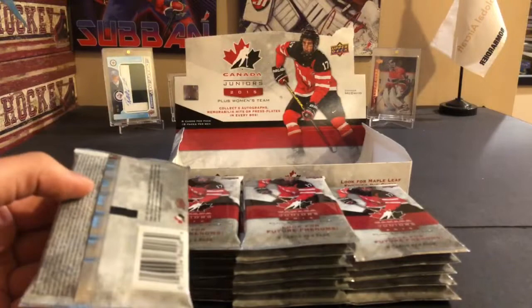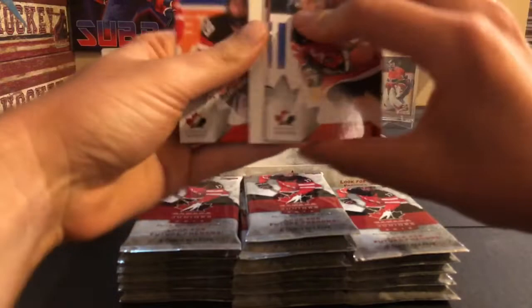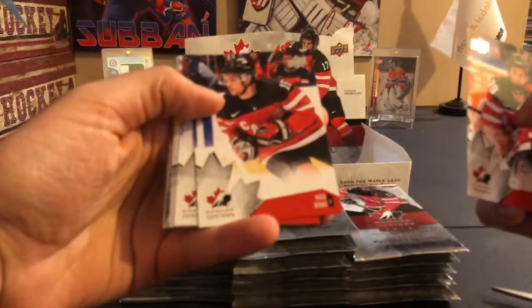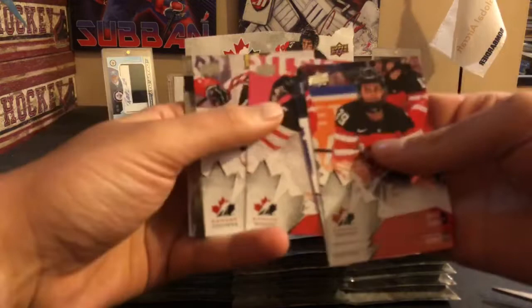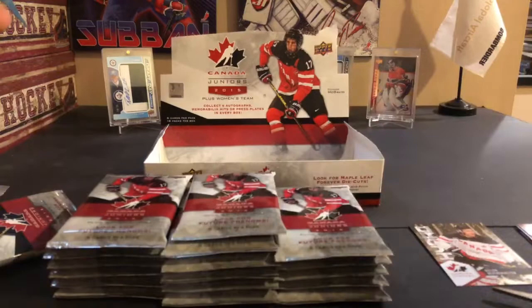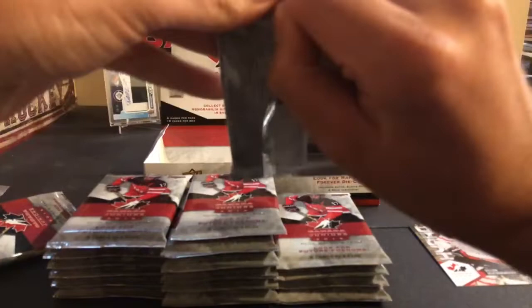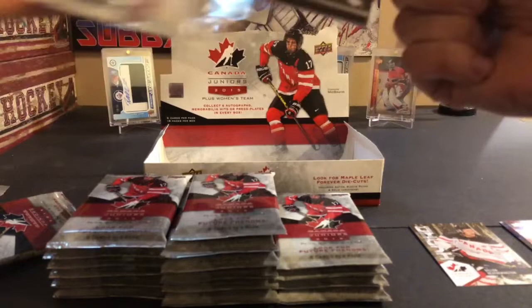Pack number one — if we get a patch I'll save it, but if not I'll go straight through. Emily Clark, Max Domi, Madison Bowie, Lauriane Rougeau, Travis Konecny. Here's our first insert — it's a Hydro of Dylan Hetherington. I don't remember if there are short prints in this, but I know one year the ones over 100 were considered short prints. I think this year it's actually the Hydros that are the short prints. Very thick packs compared to what Upper Deck usually has.